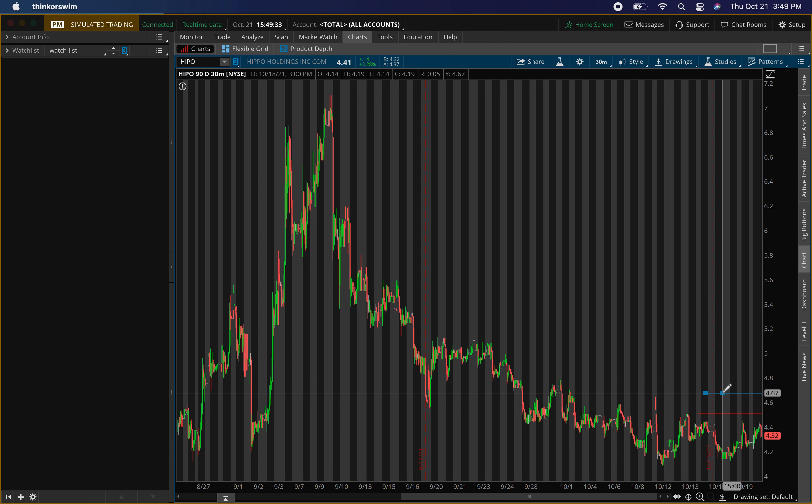Additional resistance levels for HIPO are at $4.65 and $4.55. I don't see the next resistance after that until around $4.90 to $5.00. These levels will tell you whether to buy the stock or not. If we can break through these resistance levels — even if price trickles through slowly — I think we'll be good to go to see higher prices. These are the main resistances I'm watching.